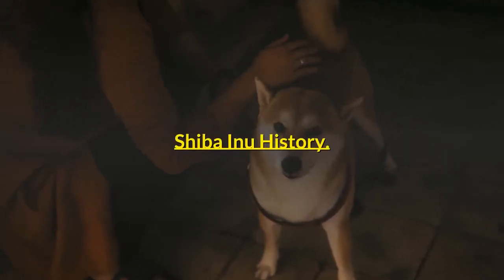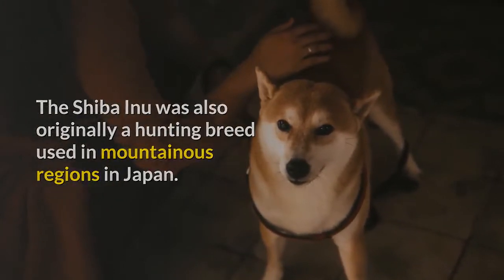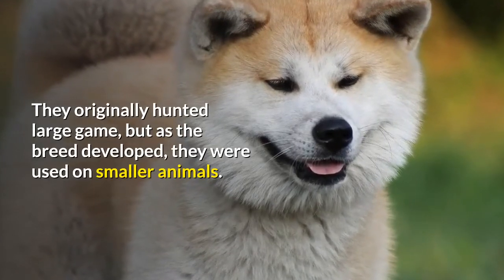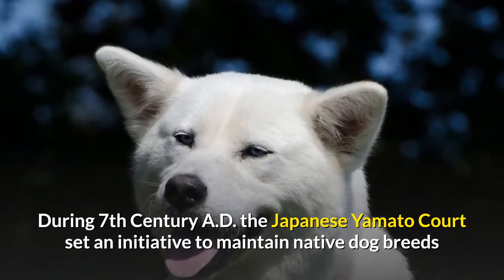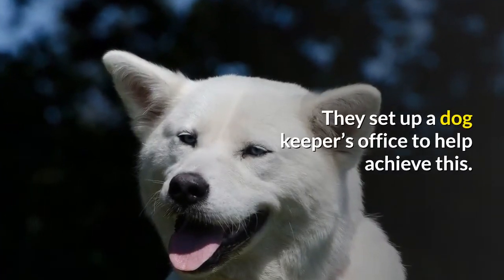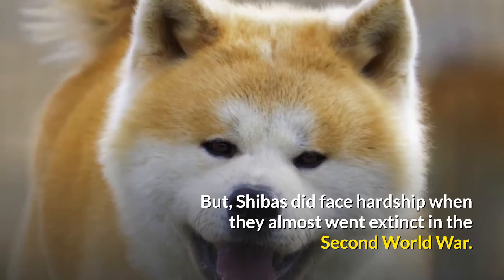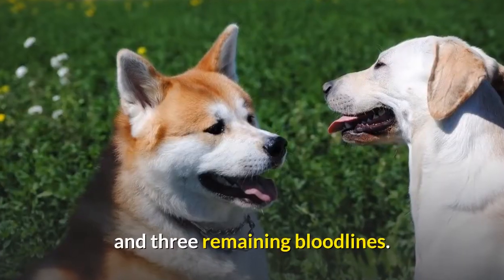Shiba Inu History. The Shiba Inu was also originally a hunting breed used in mountainous regions in Japan, dating back to 300 BC. They originally hunted large game, but as the breed developed they were used on smaller animals. During the 7th century AD, the Japanese Yamato court set an initiative to maintain native dog breeds as part of Japan's culture, setting up a dog keeper's office. The Shiba Inu was one of these native breeds, but Shibas faced hardship when they almost went extinct in the Second World War. The government managed to keep the breed alive with a survival program and three remaining bloodlines.